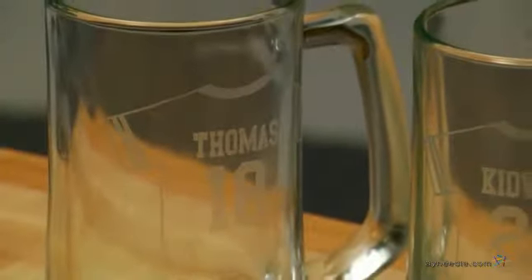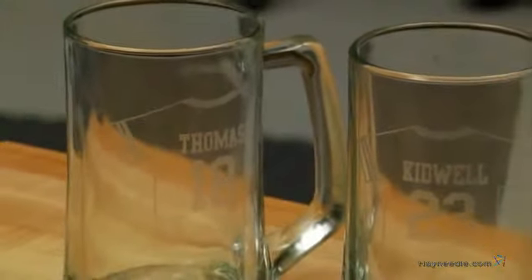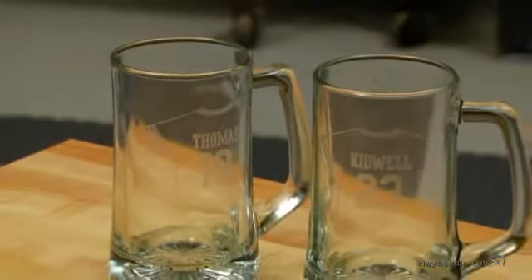This attractive and durable set of two is crafted from crystal clear glass. They feature a molded weighted bottom and a sturdy tapered handle for a carefree day of revelry.